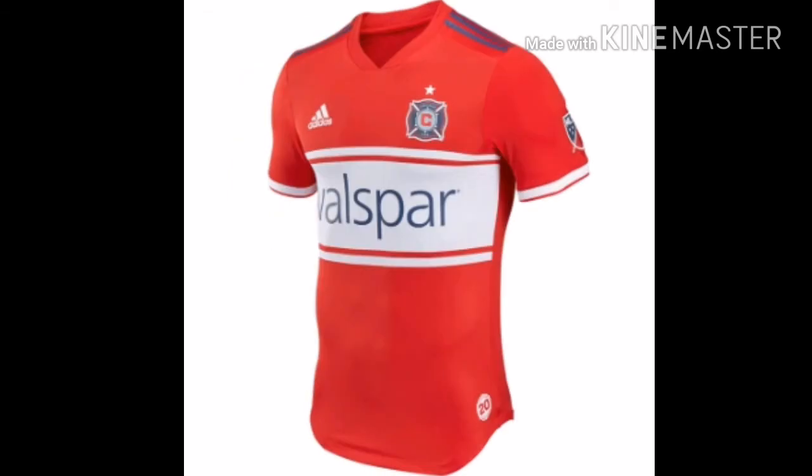Next we have the Chicago Fire with their all new primary kit. It looks really good — I really like the blue strips on the shoulder and the white strips in the center and on the tip of the sleeves. It looks really good and is a great look for the Chicago Fire. It really does represent them well, which is why it holds number 6 in this MLS countdown.